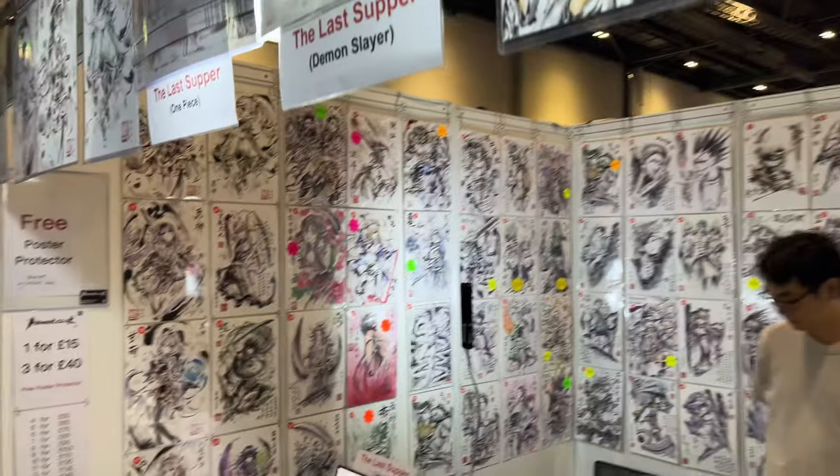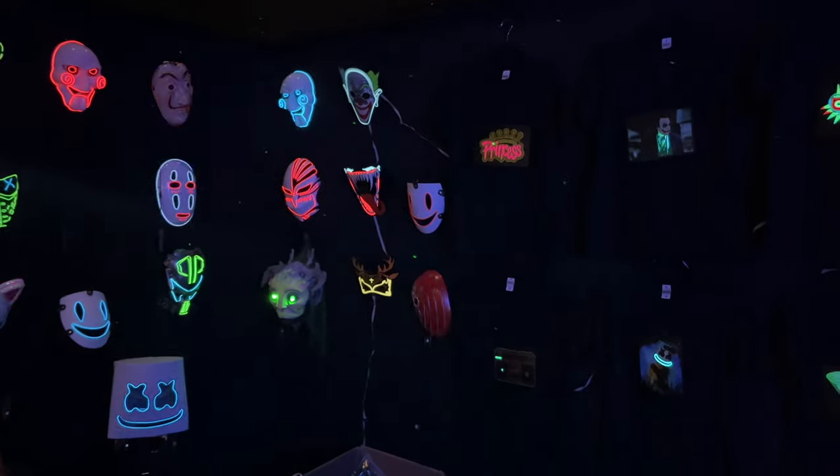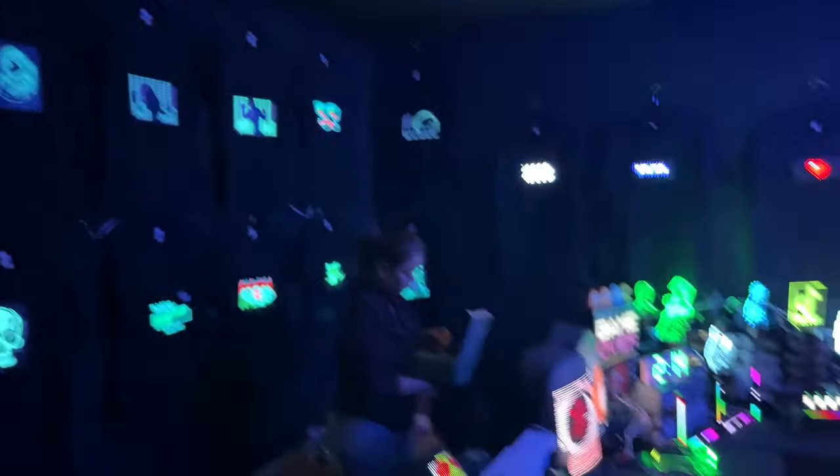Some of these vendors didn't have names on the front, but if you know who they are, please let me know in the comments below and I will tag them into the video. Some of this stuff is things I would like to buy — these masks that flash, flashy hats, flashy glasses, I do like them. I just don't have any occasions to wear flashy things.